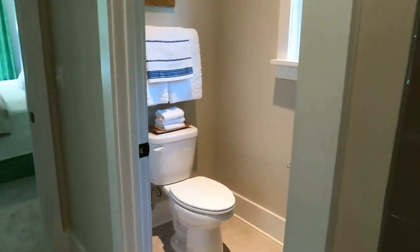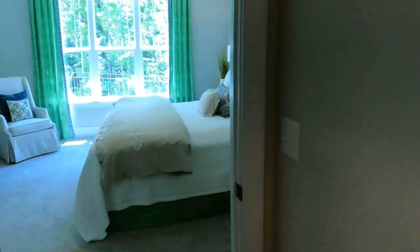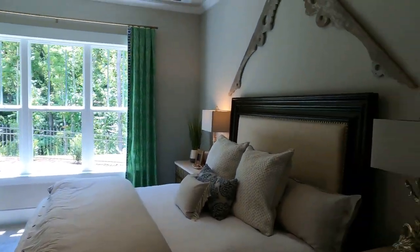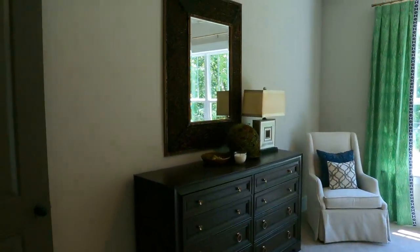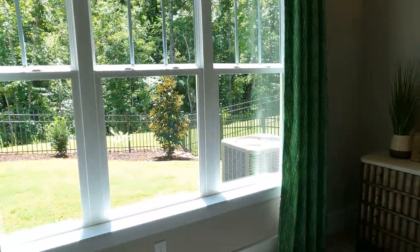If you buy this house, you can obviously bring your decorator back or come and take pictures and make yours look very much like it. Beautiful.